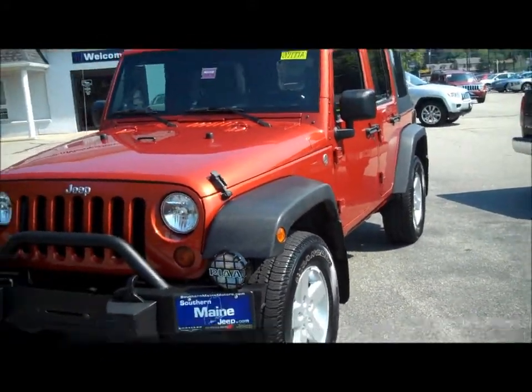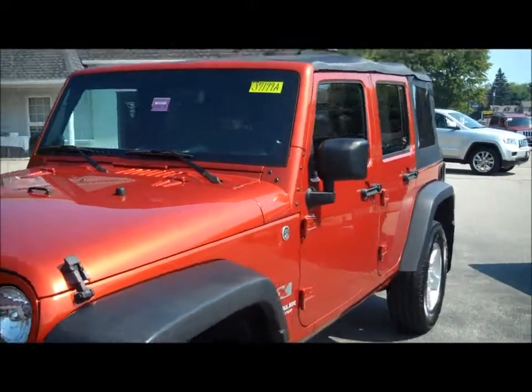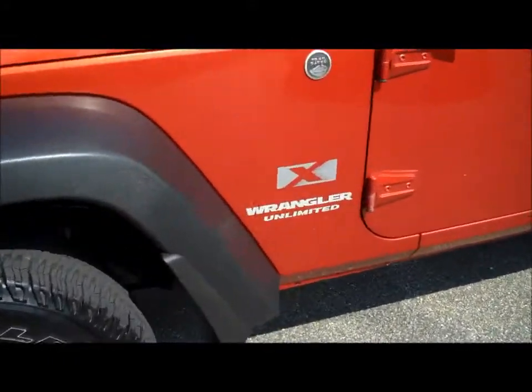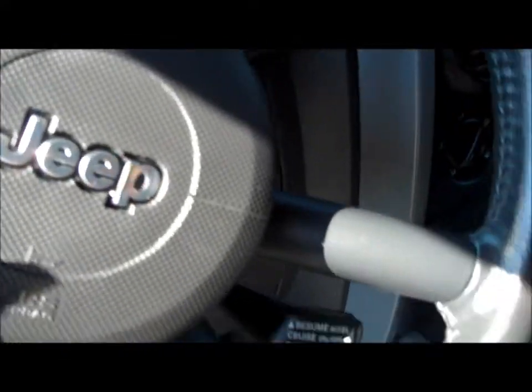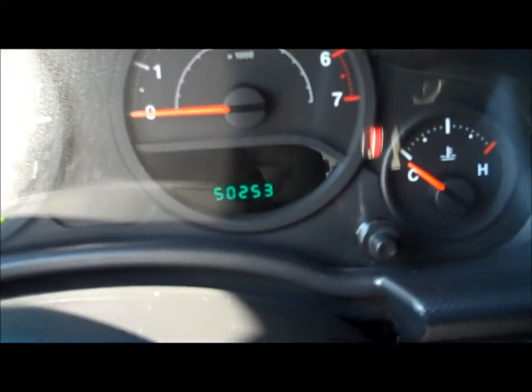Let me tell you a little bit more about it. 17-inch alloy wheels, Goodyear Wrangler tires throughout. It is a soft top — it's an X-Package Unlimited. Interior, we have gray cloth, adjustable steering wheel, cruise control, only 50,000 miles on the odometer with this 2009.